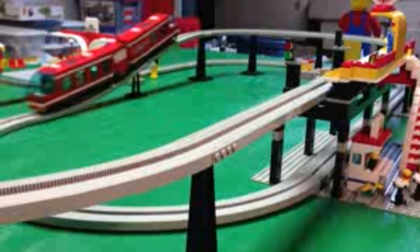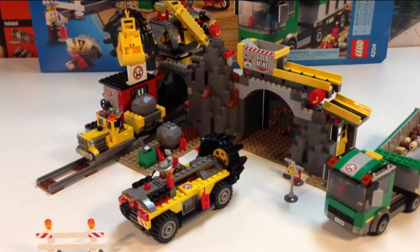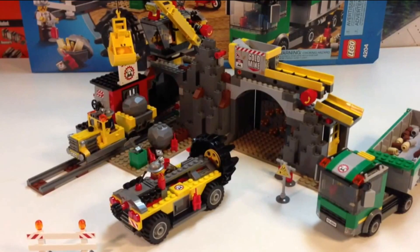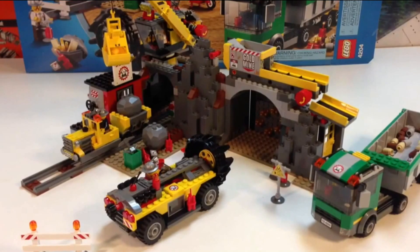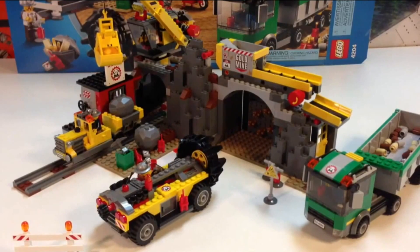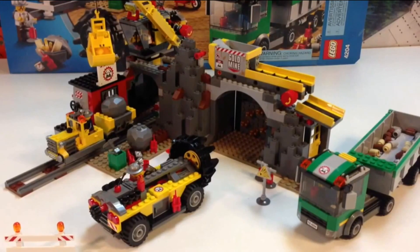Next we'll go to the narrow gauge type sets — sets that have tracks like this found in the mine sets. None of them really make a layout like an oval or a complete circuit, and they don't make a straight track section. The straight track is usually just a couple of rails spaced closer together. I like this set best of those. You could also throw in some Batman sets and the Indiana Jones set that have this narrow gauge, but this is my favorite.